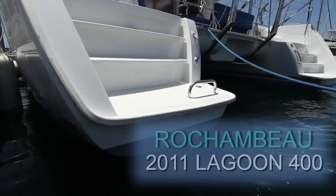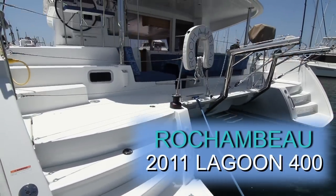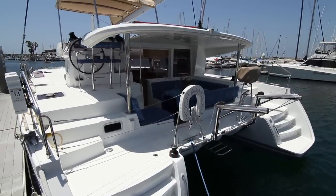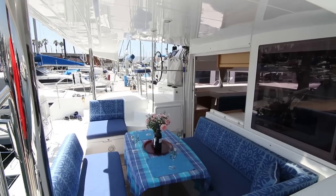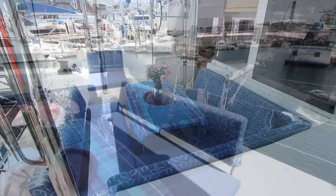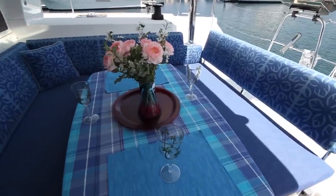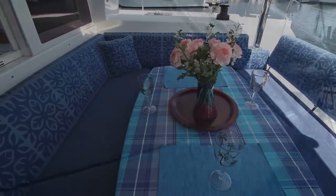Upon boarding Rochambeau, you immediately get a sense of this very large outside living space. The cockpit seating area features custom fabrics, and with the massive 24-foot beam, this area redefines the ability to entertain at least eight people in this enormous yet elegant outside living area.